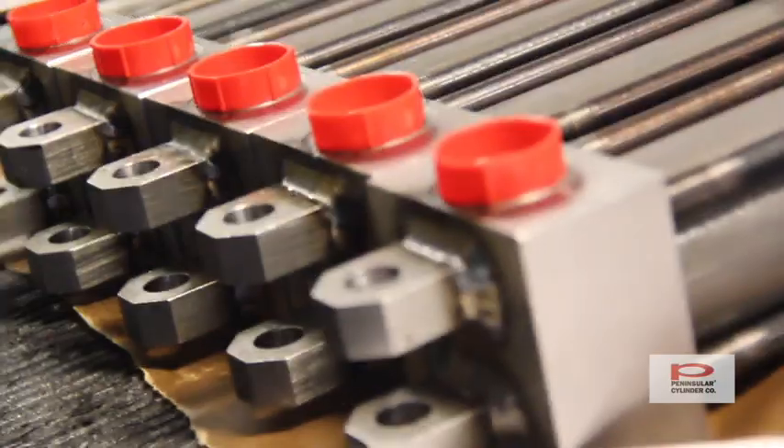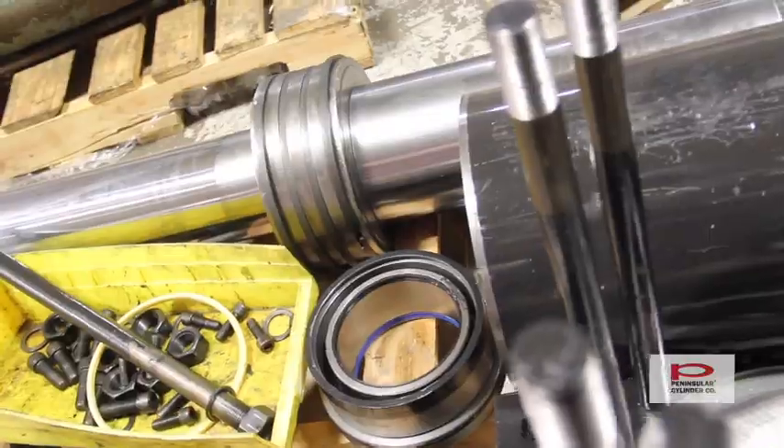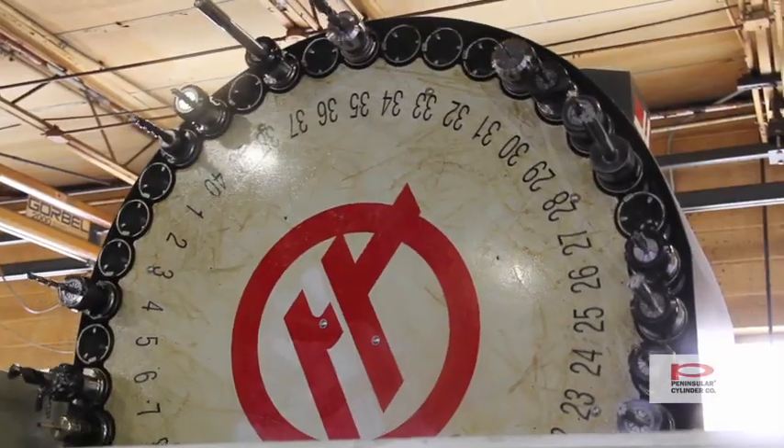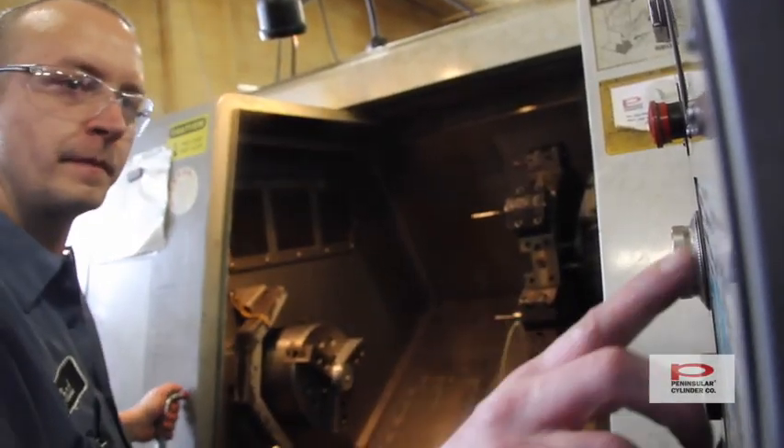We do repairs on all makes and models. The cylinders get disassembled, inspected and evaluated, and you'll receive a formal quote. Expedite services are available. We also do product improvement for troublesome applications.